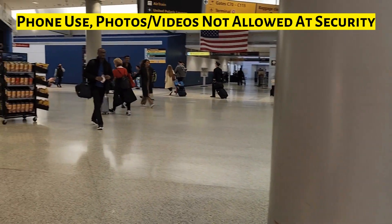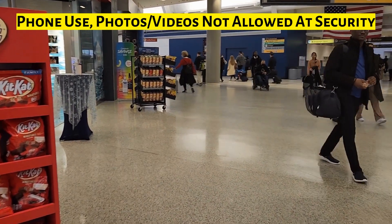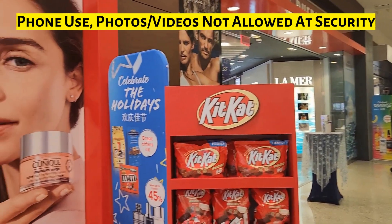We came from security — I couldn't take any pictures there for security reasons. And we are now here at the Newark duty-free stores.